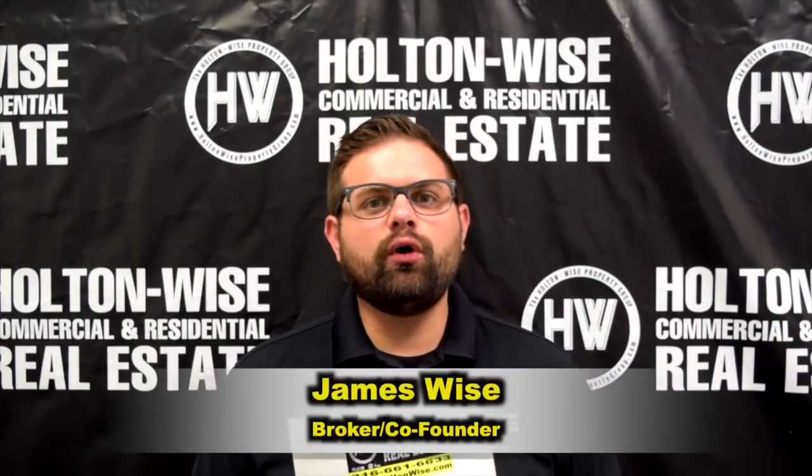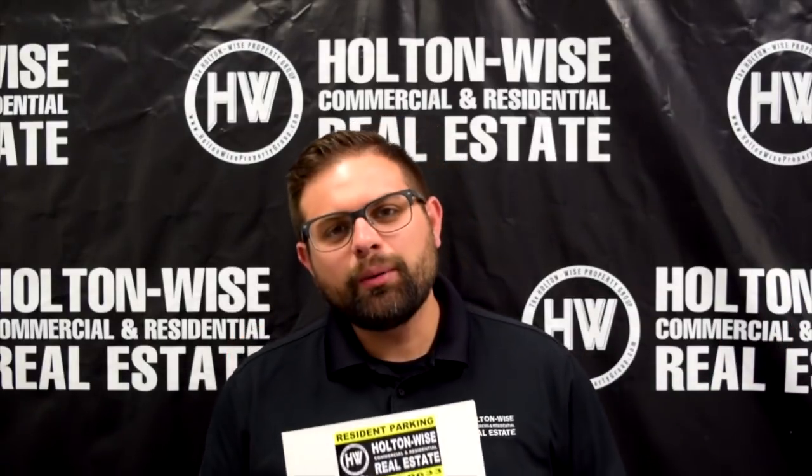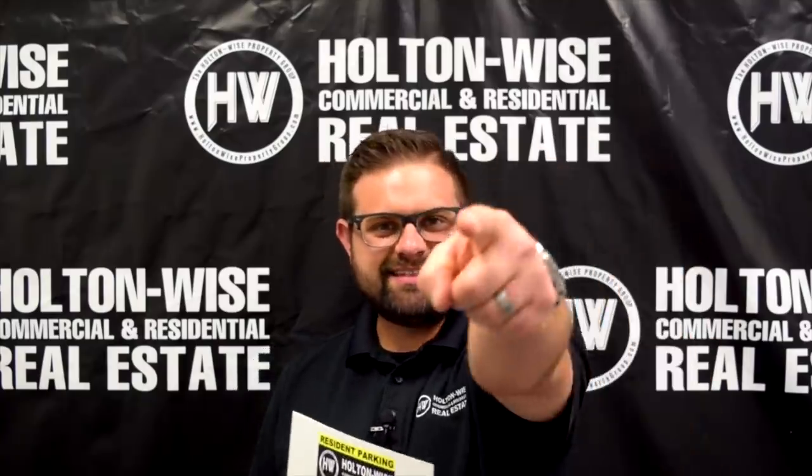Hey real estate investors, James Wise with Holton Wise. Today I have two apartment buildings in Cleveland. Let's dive in.